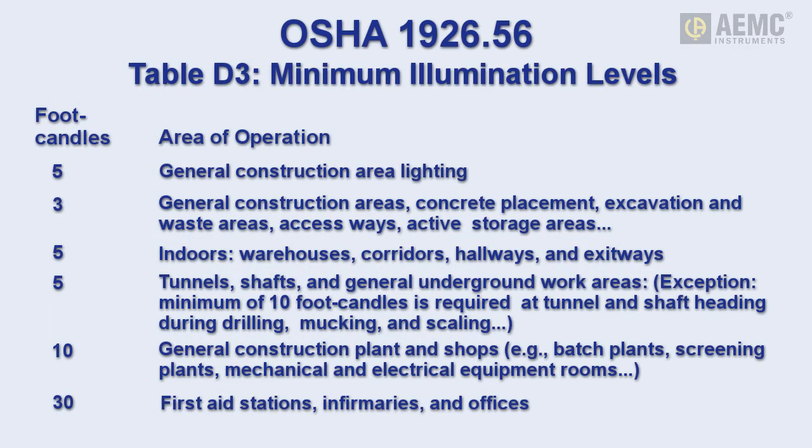The U.S. Department of Labor's OSHA standard calls for minimum illumination levels for a number of different venues, including general construction areas, indoor warehouses, tunnels and other underground work areas, workrooms, first aid stations, offices, and others. In addition to these minimum levels, it can be equally important to be mindful of the appropriate maximum illumination for environments such as workplaces — a topic we'll address shortly.